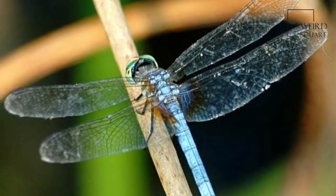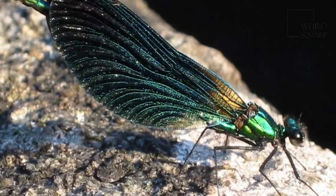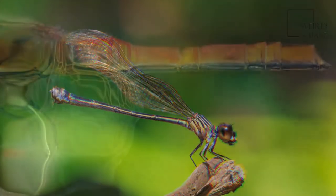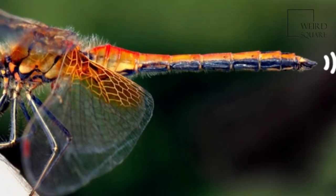Dragonflies can be mistaken for the related group, damselflies, which are similar in structure, though usually lighter in build. However, the wings of most dragonflies are held flat and away from the body, while damselflies hold the wings folded at rest, along or above the abdomen.